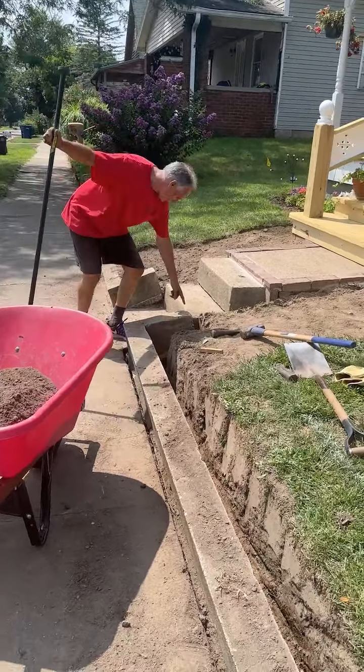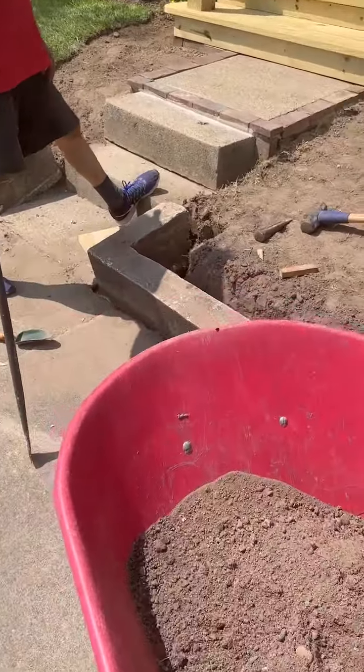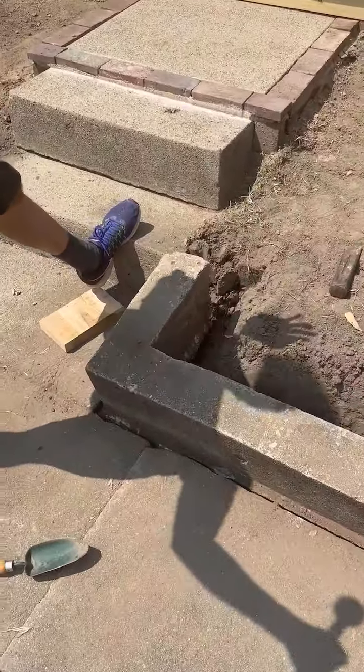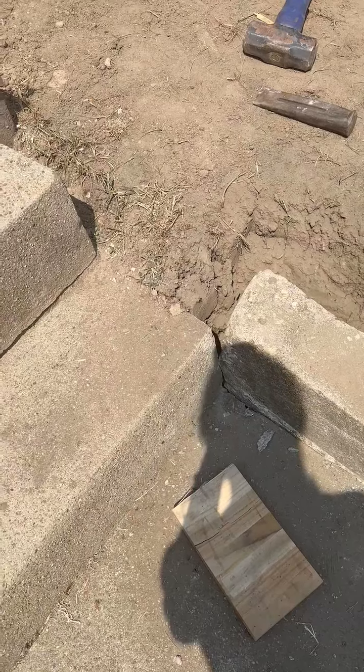But this corner right here is hitting the corner of the step, so it's prohibited from rotating down. And that's been the bane of my existence for the last hour.